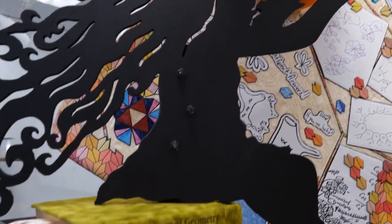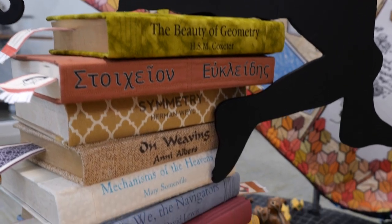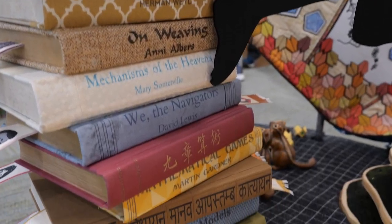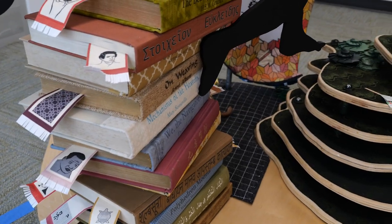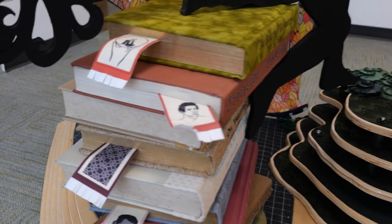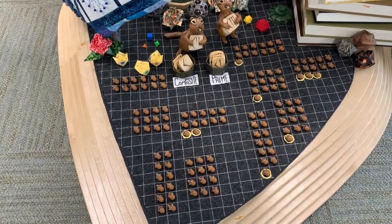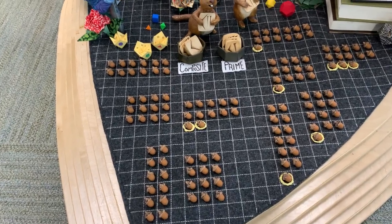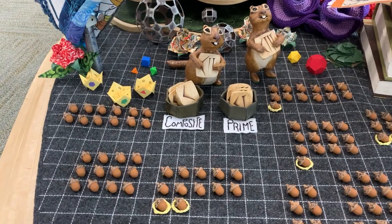The silhouette of the girl sits on a stack of books from many different parts of the world and times throughout history. There are also some books that you might not at first think of as being about mathematics. On the other side of the stack of books is the chipmunks' playground, where chipmunks are sorting numbers into either composite or prime by factoring them — using acorns, of course.